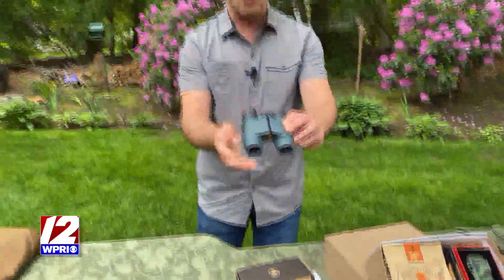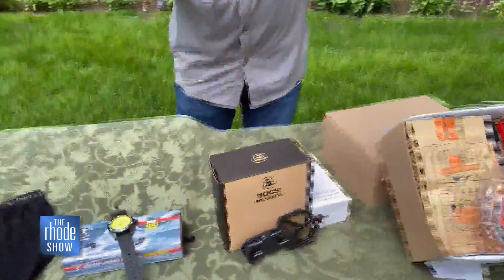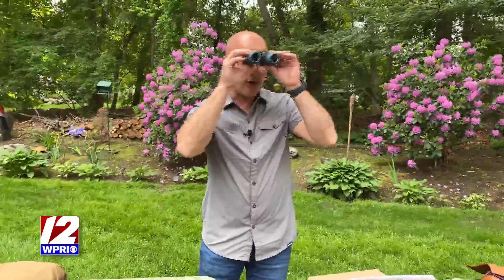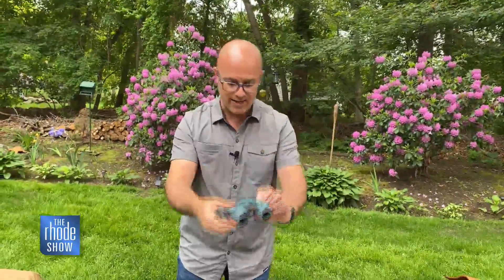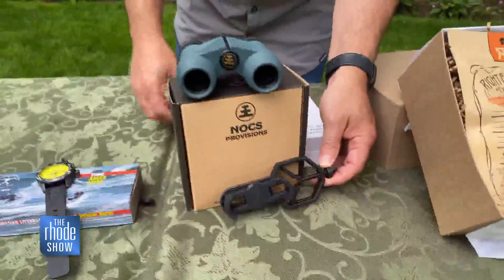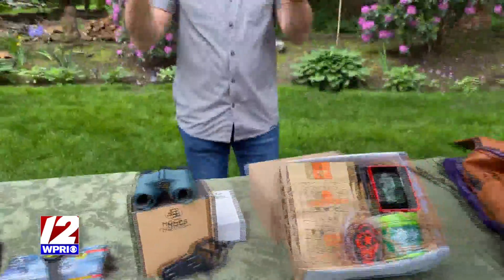These are great waterproof binoculars. Really well made with great rubber gripping. A company called Knox. This is 8x25 magnification — really well made and crystal clear as you're looking through them. If you're at the beach, in the woods, or maybe your dad's into bird watching, these are a great set of binoculars. The other cool thing: they come with an attachment for your iPhone, so you can clip your iPhone onto the binoculars and zoom in. Another great gift for dad, maybe something you haven't thought of.